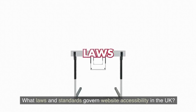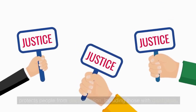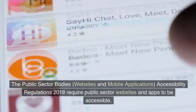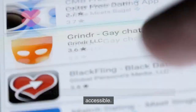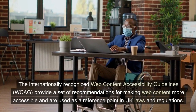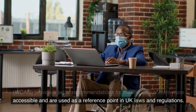What laws and standards govern website accessibility in the UK? In the UK, the Equality Act 2010 is a crucial piece of legislation that protects people from discrimination, including those with disabilities, and is commonly interpreted to apply to websites. The Public Sector Bodies, Websites and Mobile Applications, Accessibility Regulations 2018 require public sector websites and apps to be accessible. The internationally recognized Web Content Accessibility Guidelines, WCAG, provide a set of recommendations for making web content more accessible and are used as a reference point in UK laws and regulations.